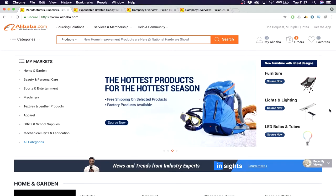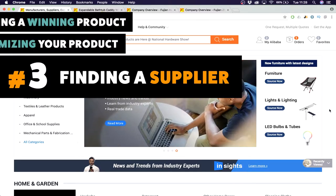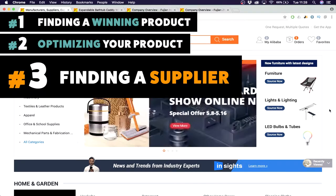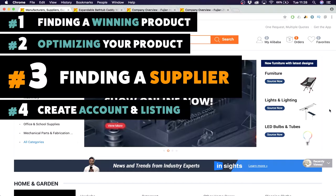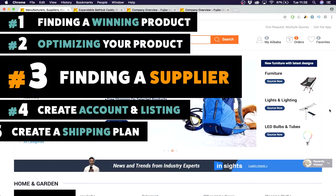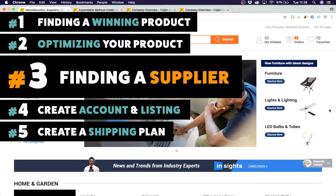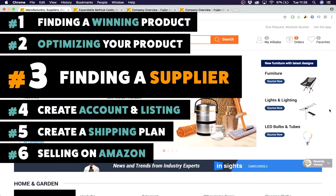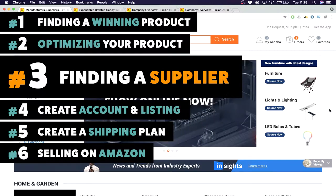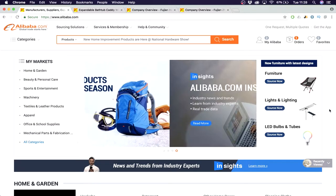Finding a supplier can be hard and I'll show you how to do it. Before we go into it — last two weeks we found a winning product and optimized it. Next week we'll create an account and listing after finding a supplier and starting the order. The week after we create a shipping plan for importing to the USA, and step six is selling your product on Amazon — the end goal. We want $10,000 a month in revenue, and it's definitely possible.